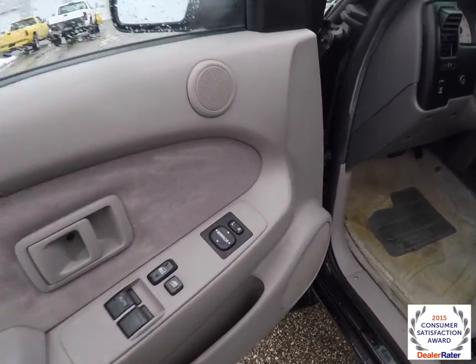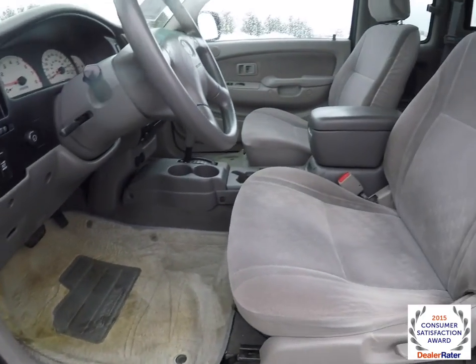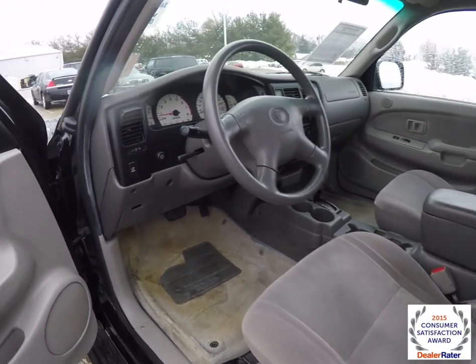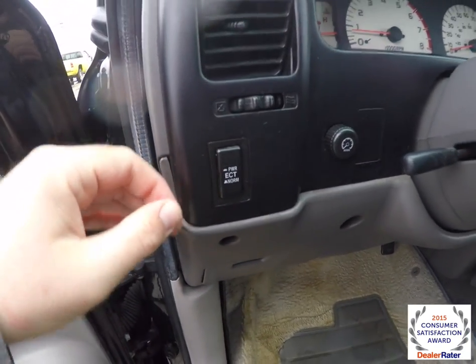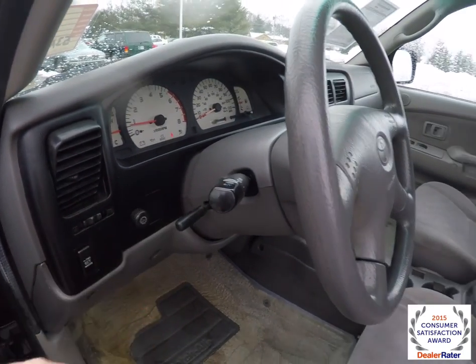Let's take a look at the interior. Inside we have power mirrors, power windows, and power door locks. Your ECT button for your transmission, panel dim, tilt steering wheel, and the headlight controls are on the steering column.